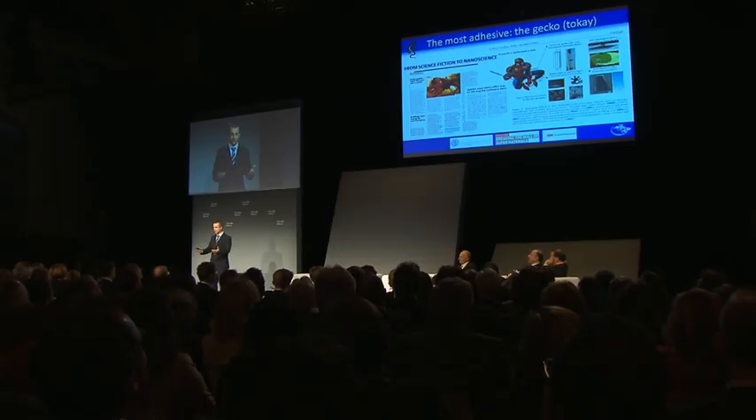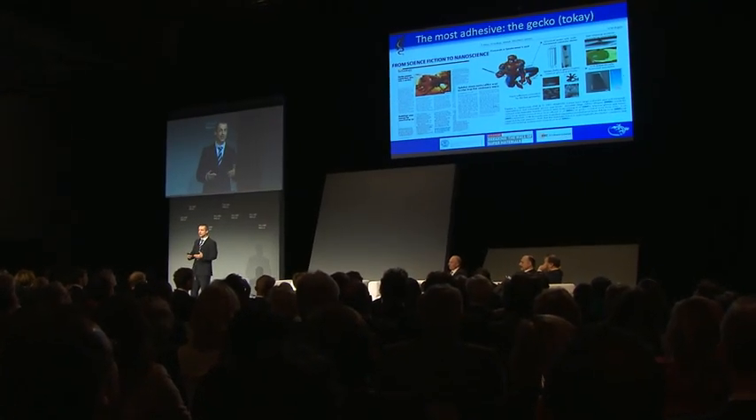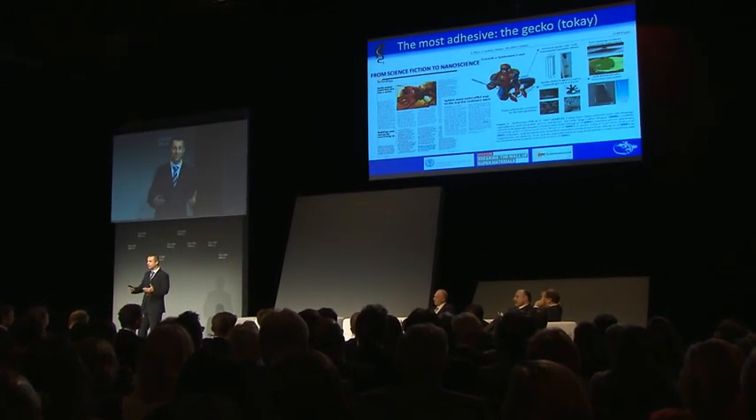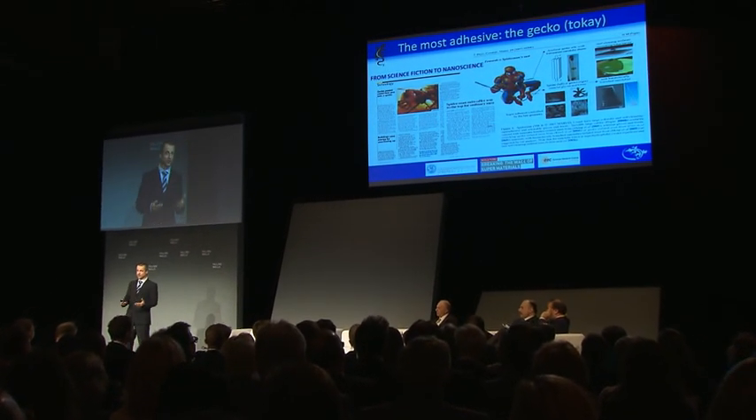We can imagine scaling up this material to design a Spiderman suit — it's not impossible. Considering ideal van der Waals gloves, you can support 500 men. You have to account for defects, surface roughness, and dust particles, but still you have a factor of 100 to play with.